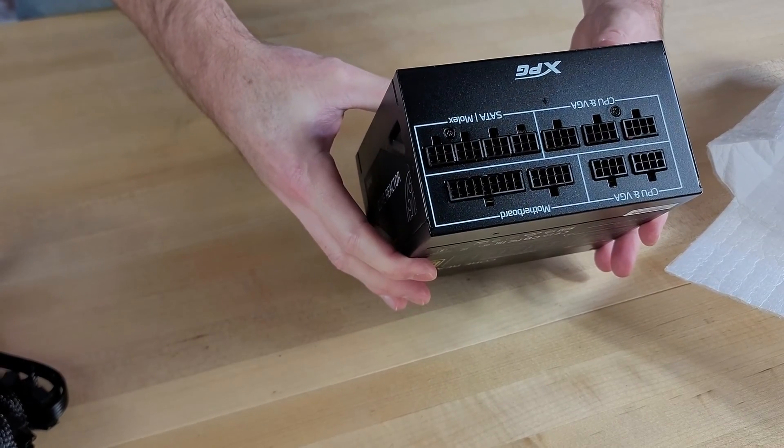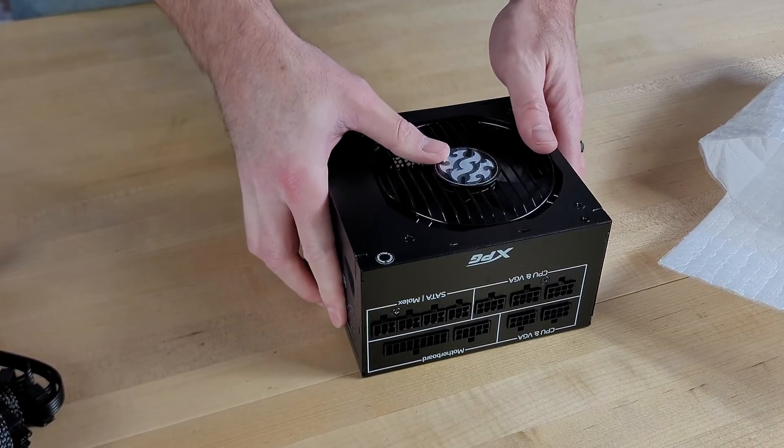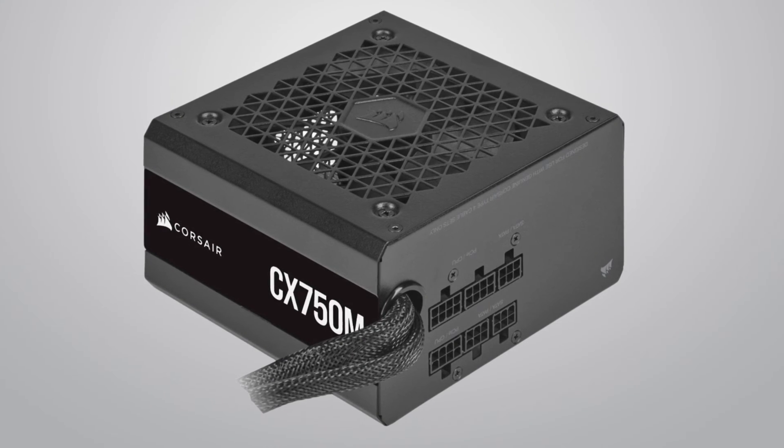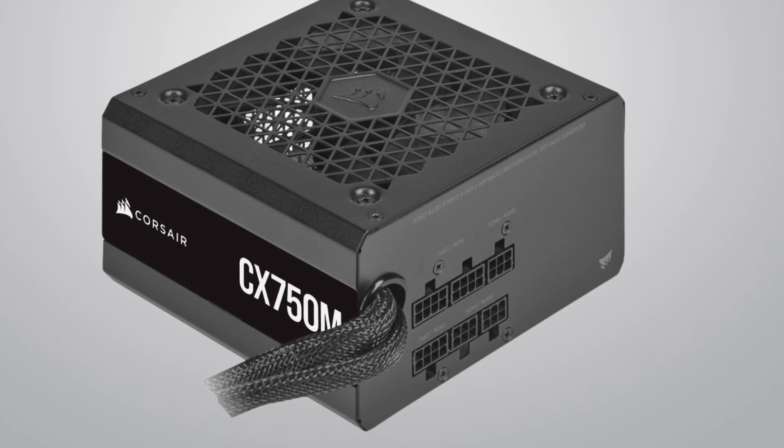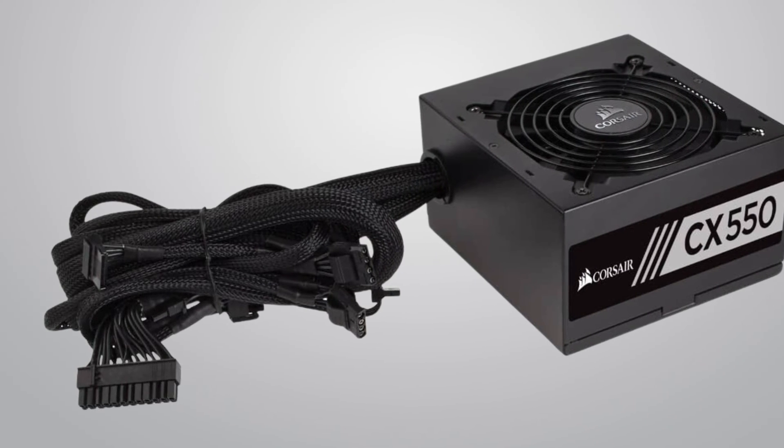Modularity refers to whether or not you have control over the cables on your power supply. Fully modular power supplies come with none of the cables pre-connected and instead allow you to connect only the cables you need. Semi-modular power supplies come with the most important cables pre-connected — that's the 24-pin motherboard power connector, the CPU power connector, and probably a PCIe connector as well — and then allow you to connect the remaining cables you'll need. Non-modular power supplies come with all cables pre-connected whether you want to use them or not, leaving you with a bunch of leftover cables that take up space and look ugly. If possible, we recommend using a modular power supply, though modularity comes with a premium and there's nothing technically wrong with using a non-modular PSU.